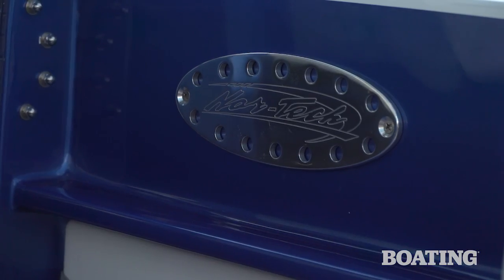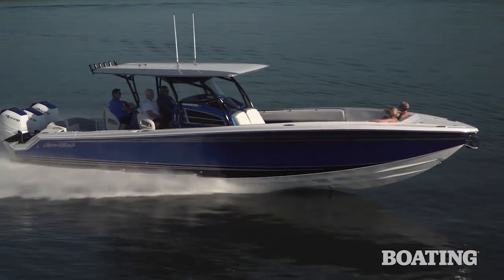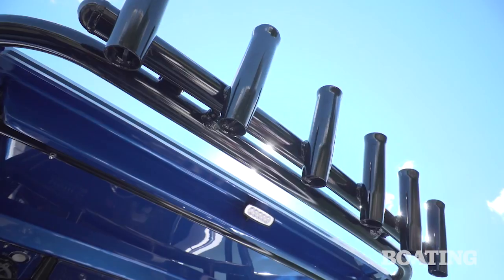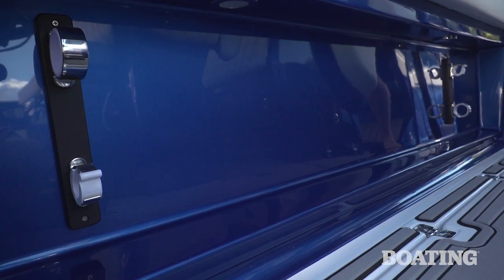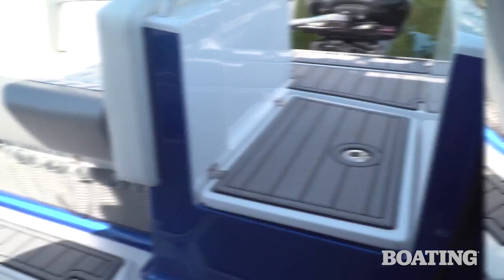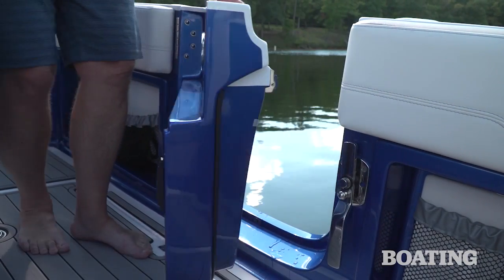Now the 390 is so sporty, it might not look like a fishing boat, and that's because it's got what they call the hidden fish package. In it, you get the rocket launcher rod holders that are removable. You've got rod holders on the gunnels. You've got a live well in the walkthrough to the transom. Now the 390 is even equipped with a dive door.